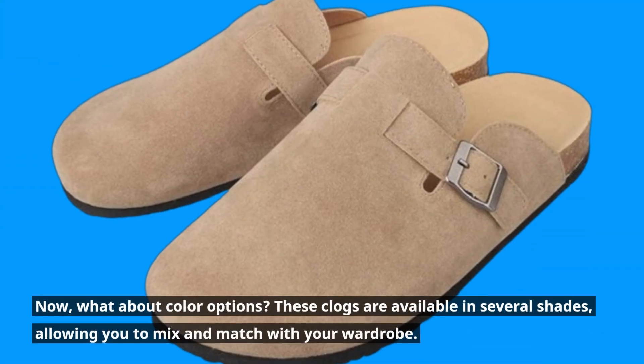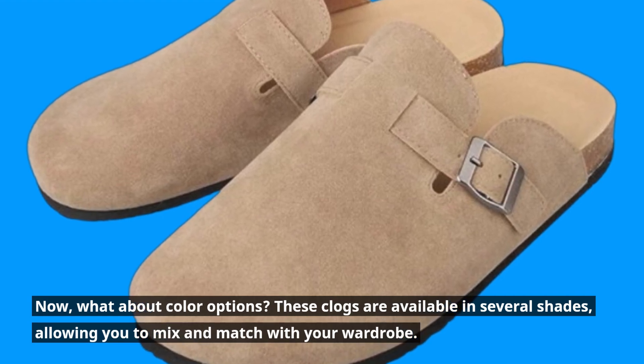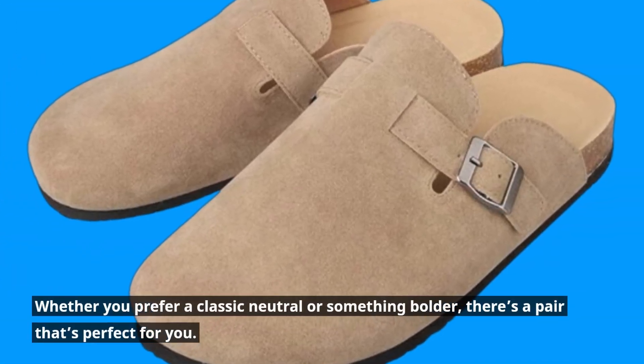What about color options? These clogs are available in several shades, allowing you to mix and match with your wardrobe. Whether you prefer a classic neutral or something bolder, there's a pair that's perfect for you.